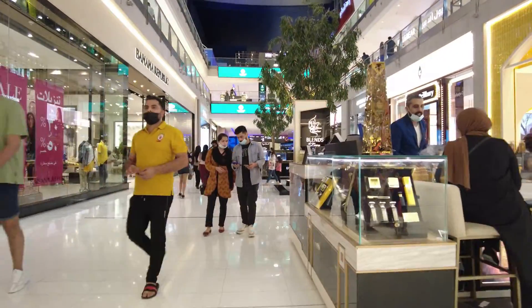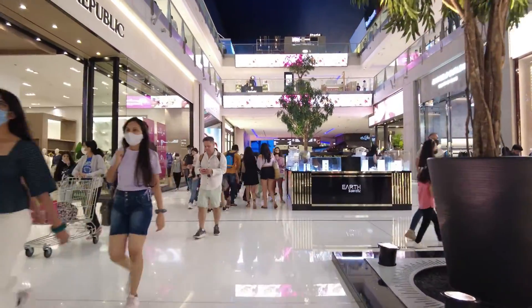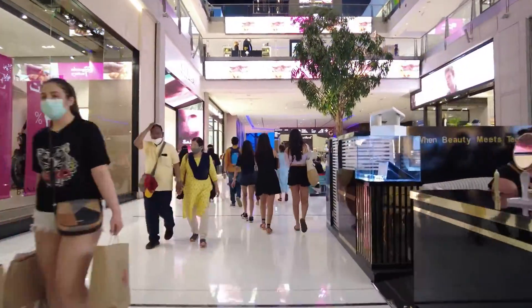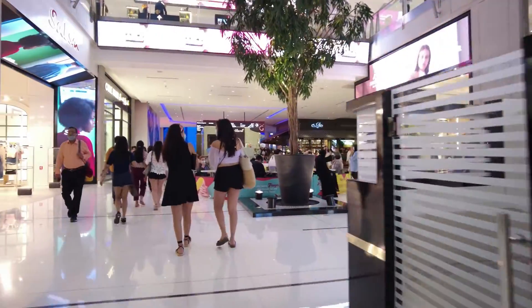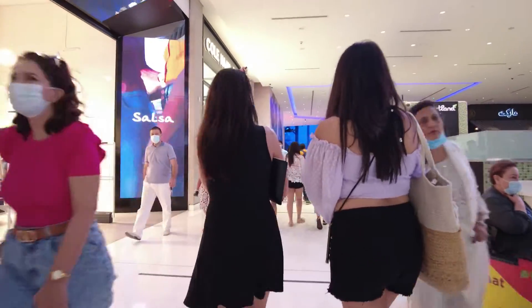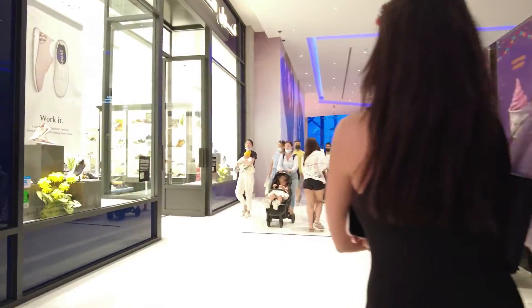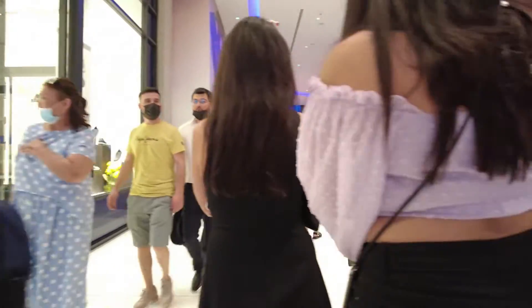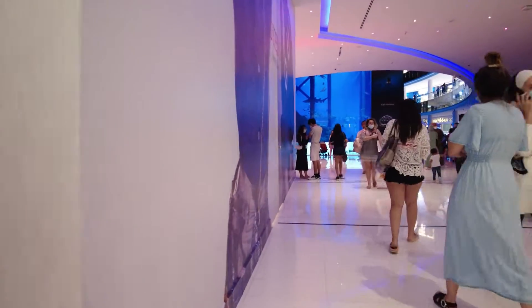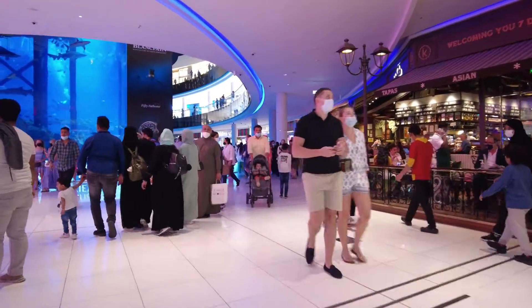Some are wearing masks, some are not wearing masks. Banana Republic. What's this one — Earth Scientific? I think some kind of technology for skin care. Yogurt Land is there — pretty famous food. Cheesecake Factory is here, it's one of the favorites.